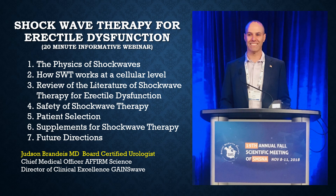Welcome to Shockwave Therapy for Erectile Dysfunction. I am Dr. Judson Brandeis, Board Certified Urologist, Chief Medical Officer for Affirm Science, and Director of Clinical Excellence for Gaines Wave. This 20-minute educational webinar will discuss the physics of shockwaves and how shockwave therapy works at a cellular level. We will review the literature on shockwave therapy for erectile dysfunction, address safety, discuss optimal patient selection and supplementation, and finally, future directions.